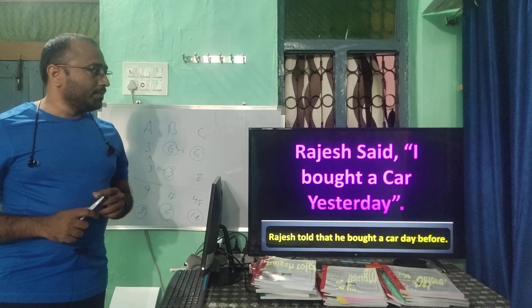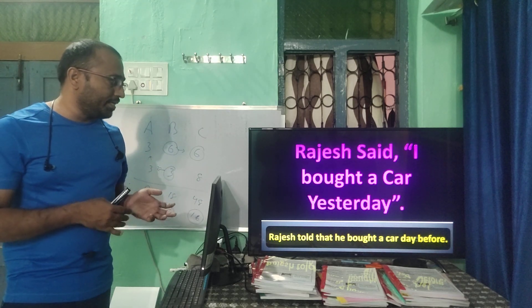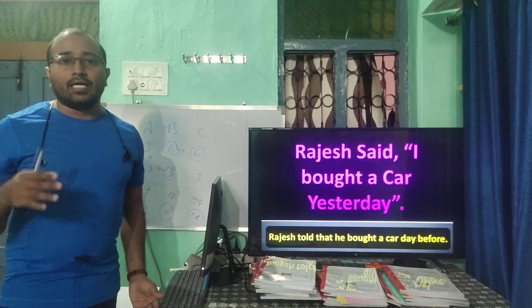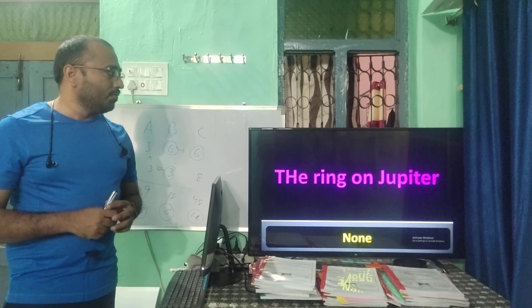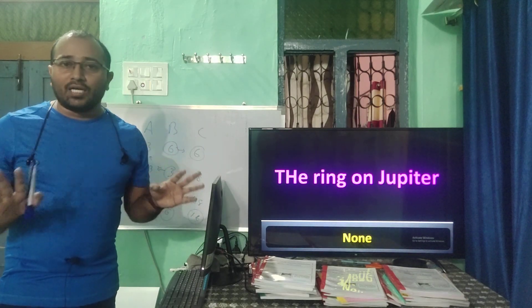In English reported speech: 'Rajesh said that I bought a car yesterday' becomes 'Rajesh told that he bought a car the day before' — instead of 'yesterday' we write 'day before' in reported speech.